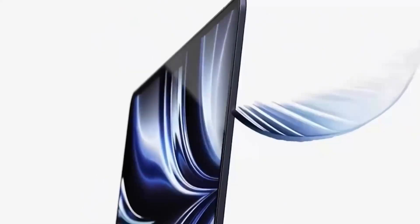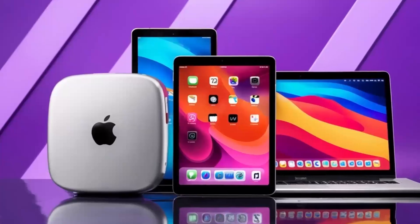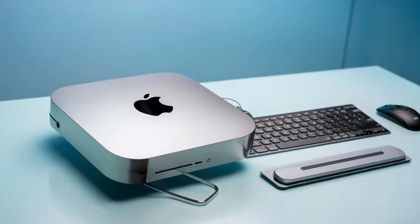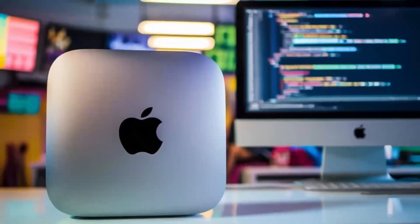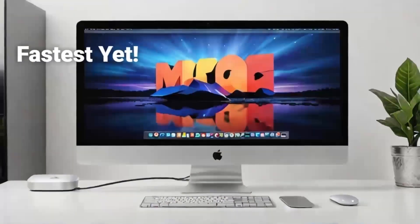But before we wrap things up, let's talk about one more crucial factor: portability and power efficiency. One of the biggest advantages of the Mac Mini M4 is its compact form factor — it's small, lightweight, and can fit seamlessly into any workspace. Thanks to Apple's ARM-based architecture, it's incredibly power-efficient, drawing significantly less power than a high-performance gaming PC. On the flip side, a gaming PC is a much bulkier setup with a dedicated GPU, a large cooling system, and a power-hungry processor that requires a robust power supply and plenty of desk space.